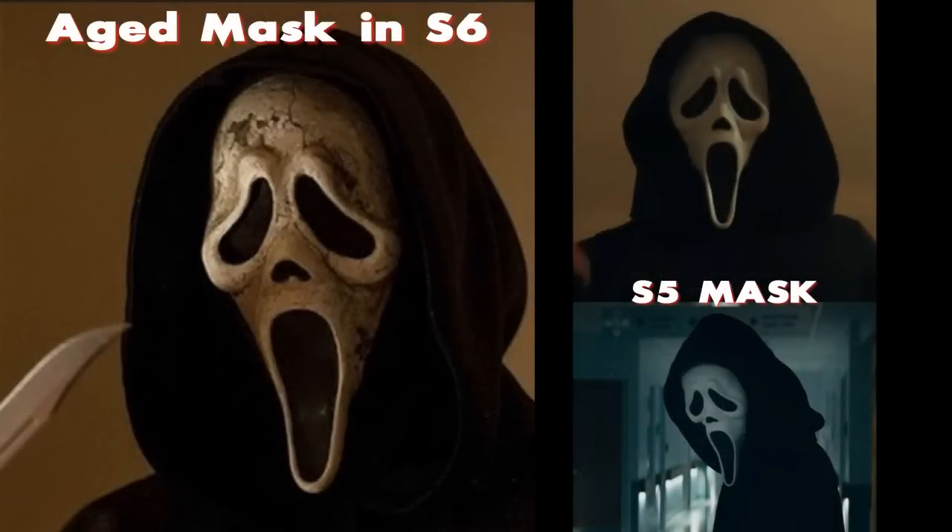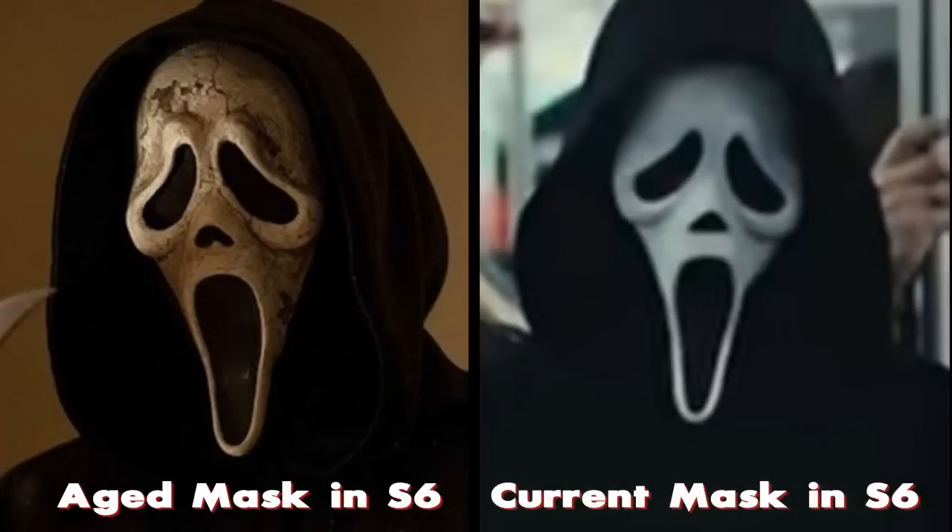My suspicion is that what they've done is taken the current Scream 5 molded mask and modified it in the prop shop — they've aged it. That's why if you look at the Scream 5 mask, it's almost a mirror image. As far as the movie magic goes, they're just taking a mask and aging it manually, and we're going to pretend it's an OG mask for the story. But that's no fun, so we're going to go back and look, because there could be nuances mimicking an older mask.